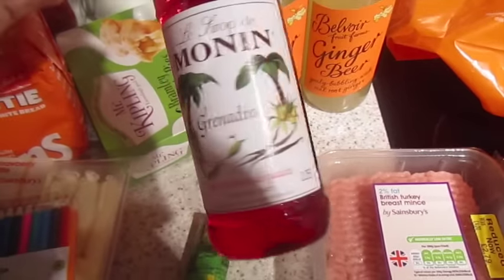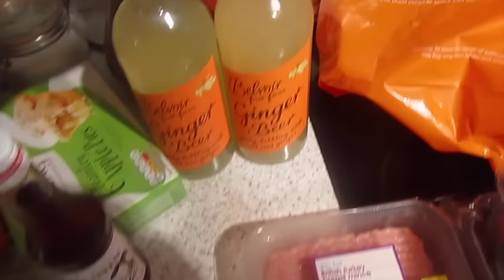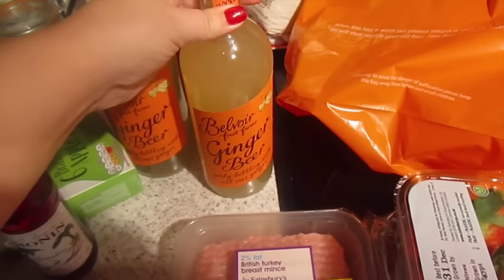We got some grenadine to have with Prosecco — I love it together. This is one of John's favourite drinks, the Belvoir ginger beer. I don't like it but John does, so we got two bottles of that.